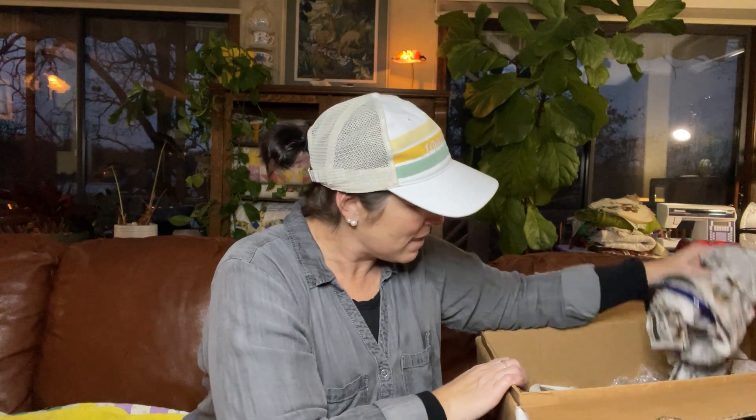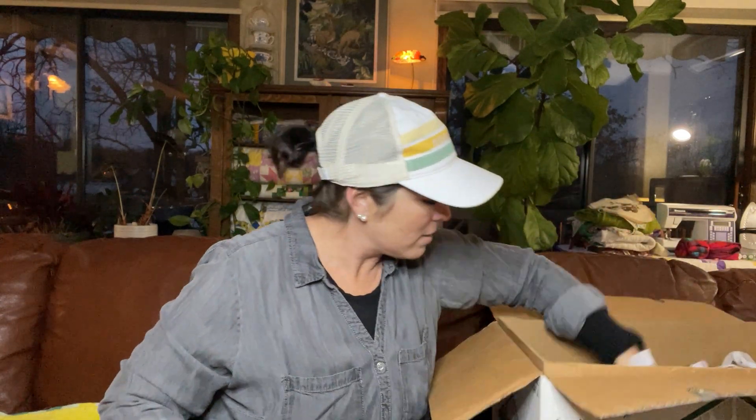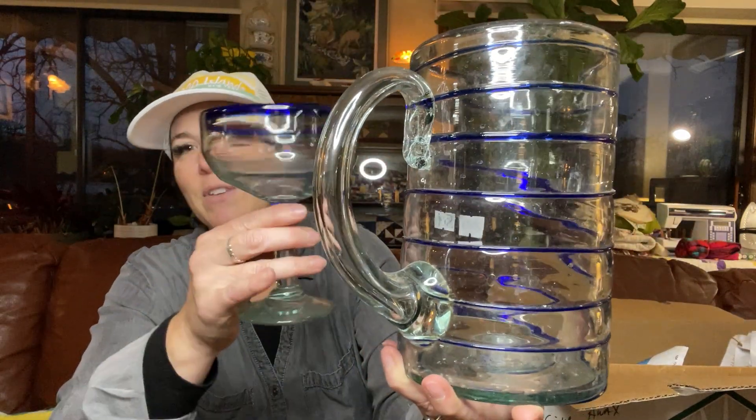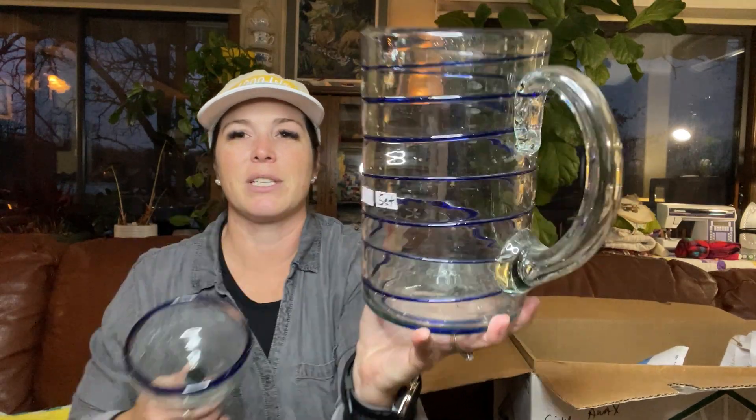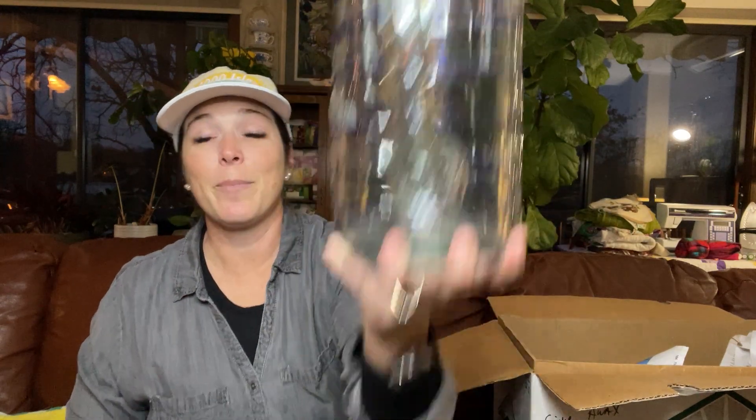My last items are a set of margarita blown glass - the pitcher and the margarita glasses. I probably don't want to ship this so it'll probably go in my booth. I do not know the brand but I think it's amazing. I have a set of five glasses - they're really heavy, blue, hand blown glass. I paid $8 for this entire set - no chips, no cracks. So that is all I have for you guys today. I tried to keep this a short video and thanks for coming along. Like and subscribe, and I will catch you next time.